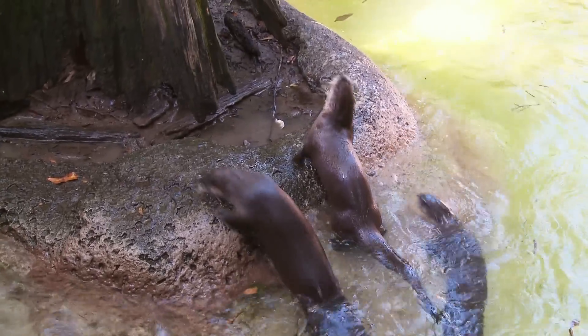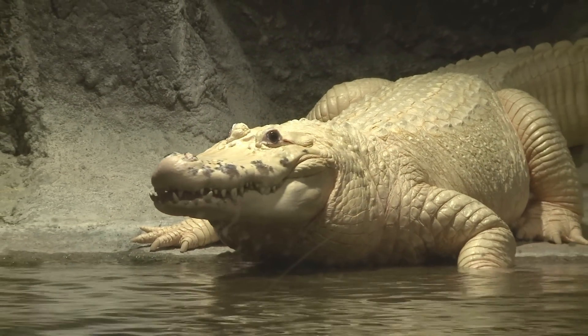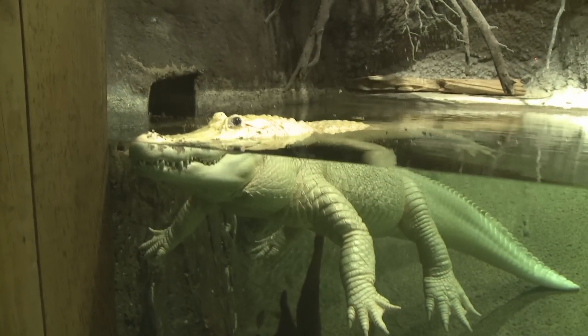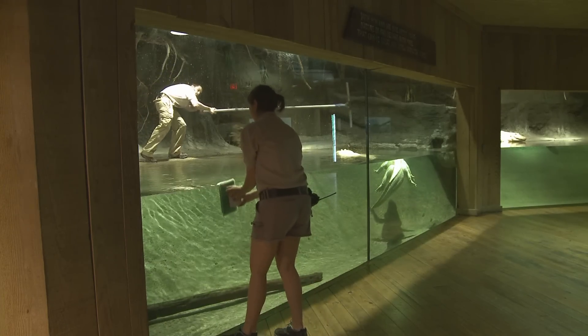From adorable otters to another swampy creature who loves the water, we head inside to check on the white alligators, who have a rare genetic condition which gives them their pearly white complexion. Trainers scrub down the glass walls of their exhibit twice a week.